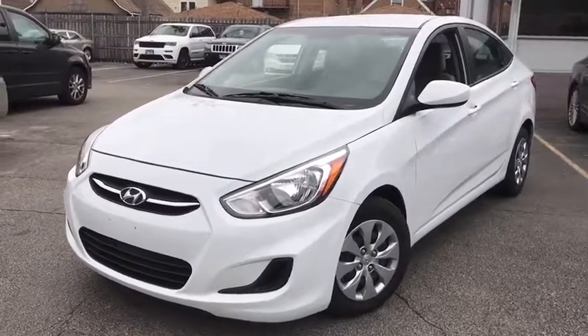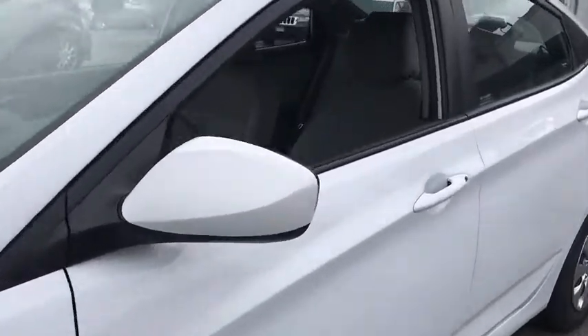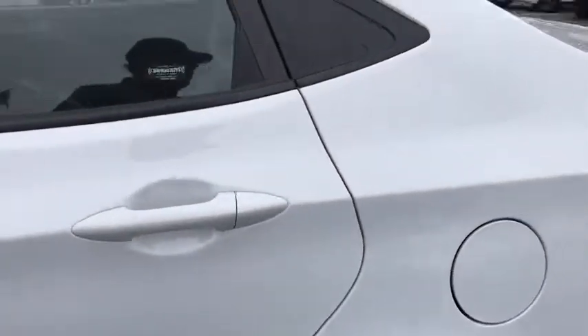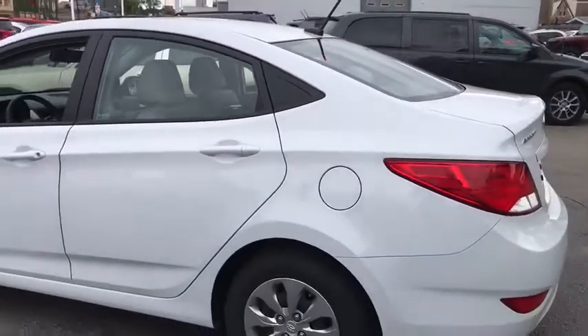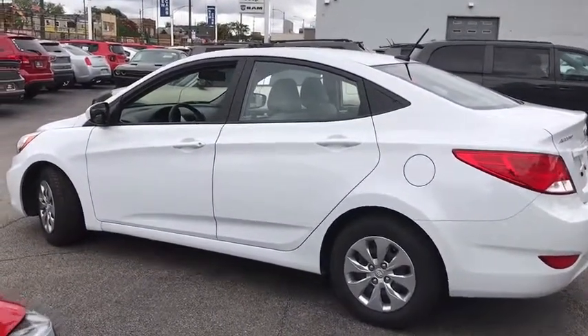We are pleased to show you the 2017 Hyundai Accent. Designed to keep you moving and leave boredom behind, the Hyundai Accent is affordable, fuel-efficient, and safe — a winning combination. This vehicle has less than 40,000 miles.